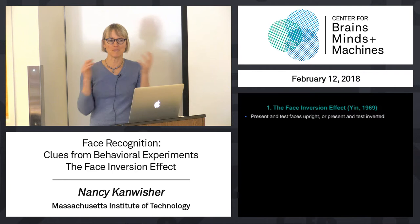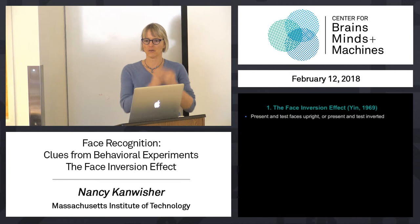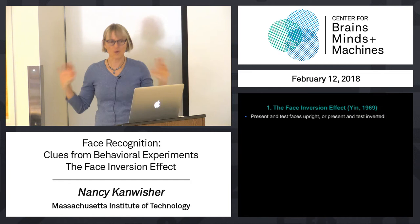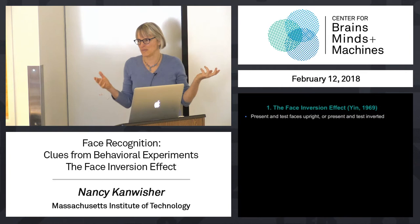His experiment was a little more structured than that, so let me tell you what he did. He gave people a bunch of faces to study — like 20 unfamiliar faces they hadn't seen before. They had a few seconds to study each one, that takes a few minutes, and then he gives them a test: which of these two did you see before? And he measures how well people do. He does that whole thing with the faces upright, or the whole thing with the faces inverted. That's better than the version I just ran on you, because after all, you probably haven't seen Ronald Reagan upside down before.